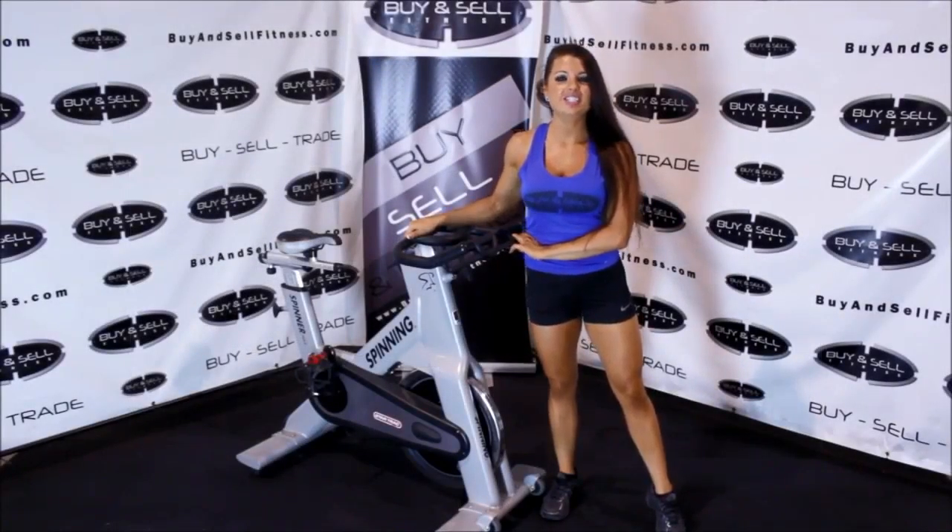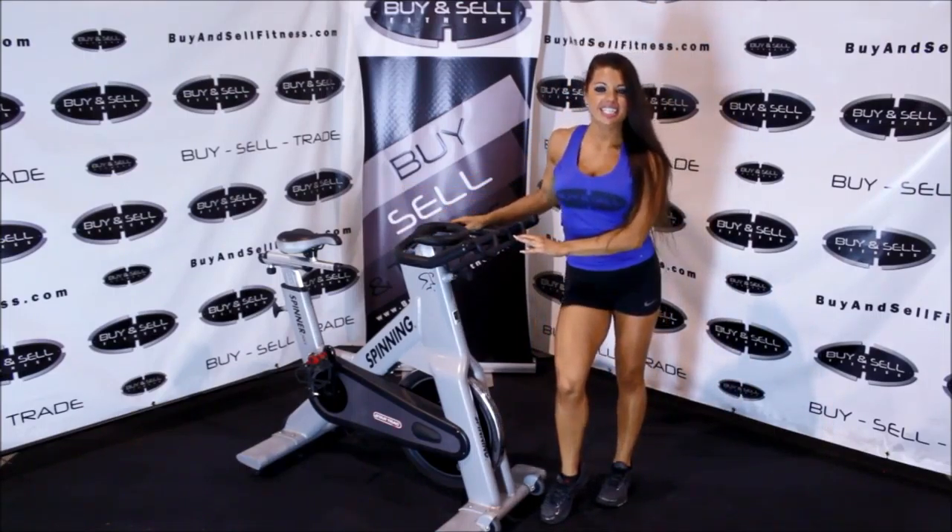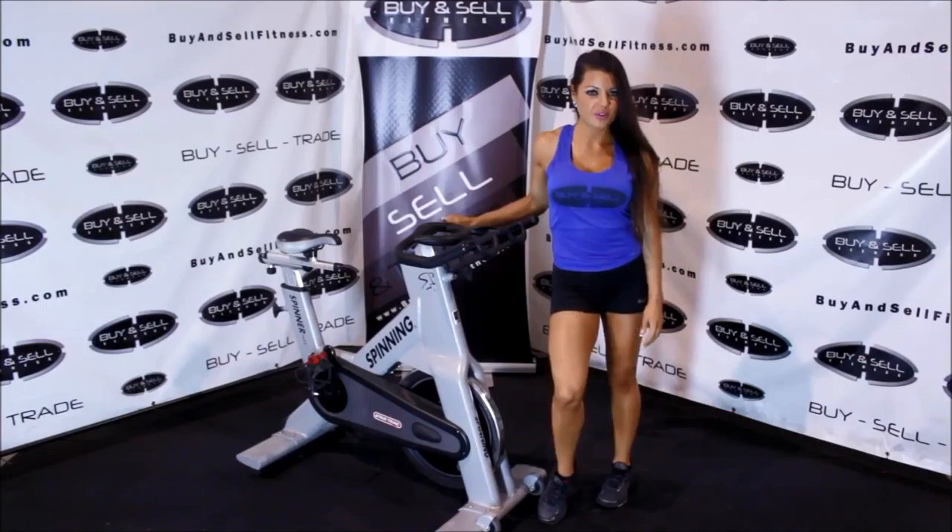Ashley here with Buy and Sell Fitness to show you another piece from our inventory. We have a Star Trek NXT Spinner. I'm going to go ahead and demo it for you now.